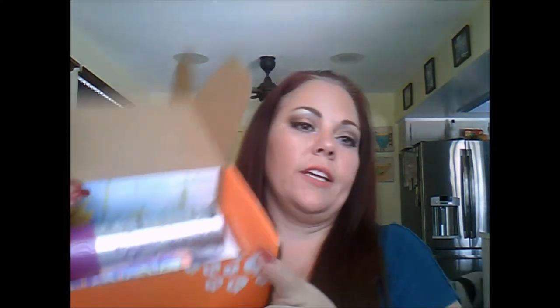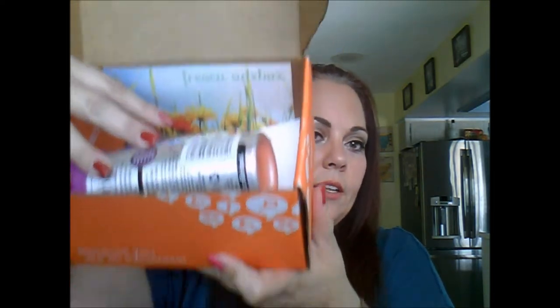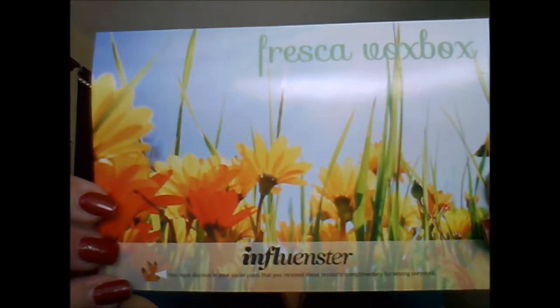Just to give you an idea, everything that is falling out of the box — there is quite a bit in the box. This is the Fresca box, very cute theme. Everything that's in it is on the back of the card. And basically there are different tasks that you can do to become more of like an influencer for each item, and they tell you what the different tasks are.